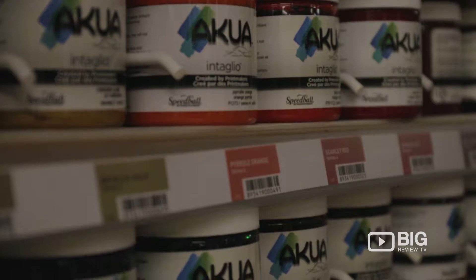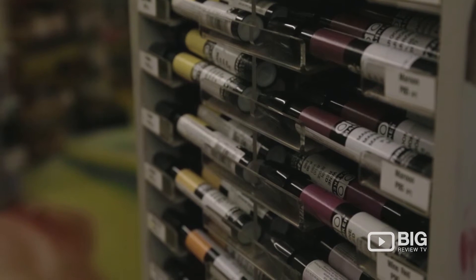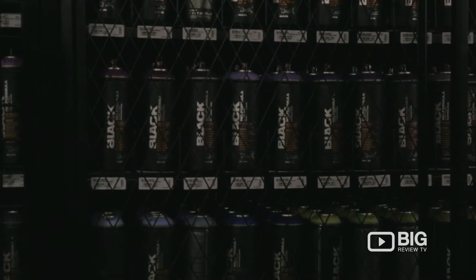If you're a practicing professional artist, then they've got high quality art supplies for all your needs. They've got acrylics, oils, watercolours, enamels, even high quality spray paint.